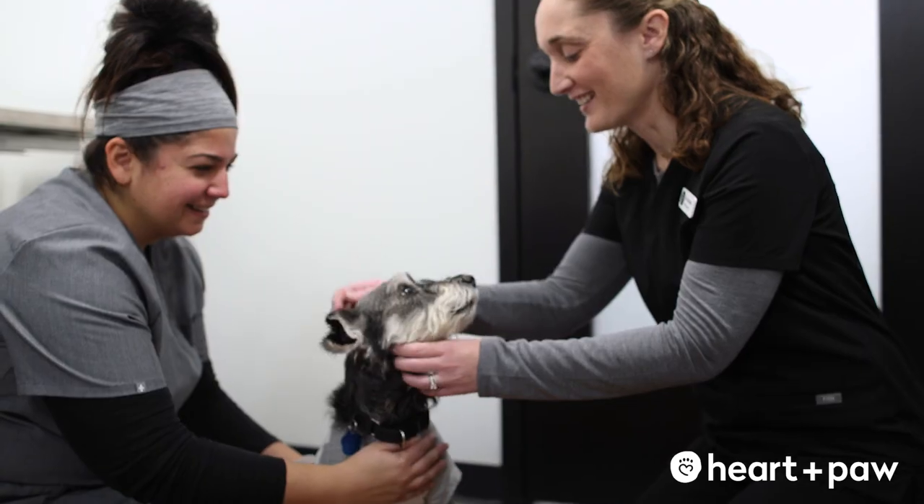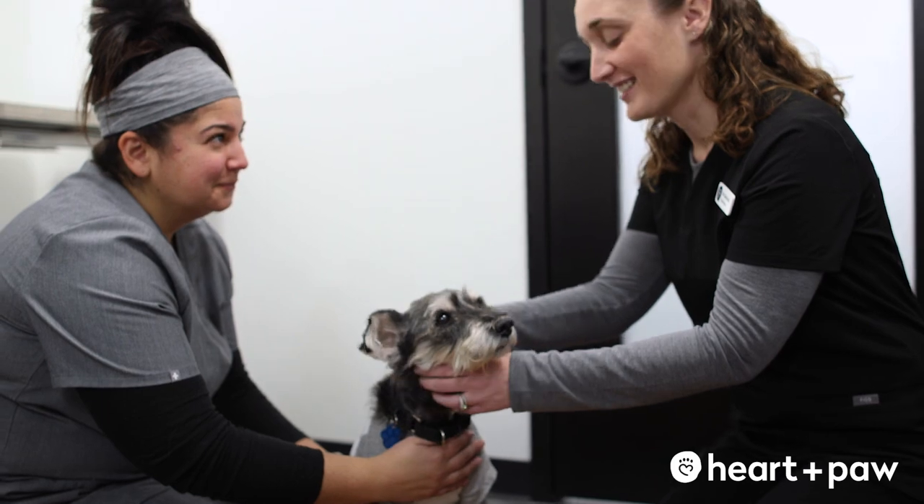Preventing disease is a lot less costly than treating illnesses such as chronic kidney disease, so it's a lot more beneficial to be on the plan and trying to prevent illness instead of trying to catch up after the pet already has a disease.